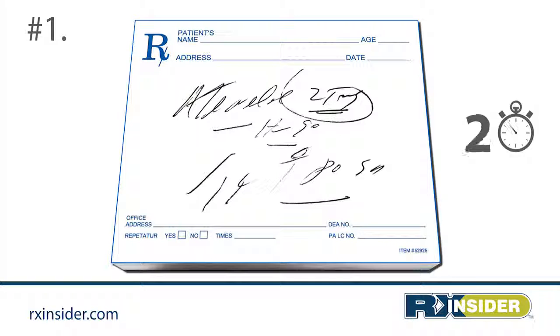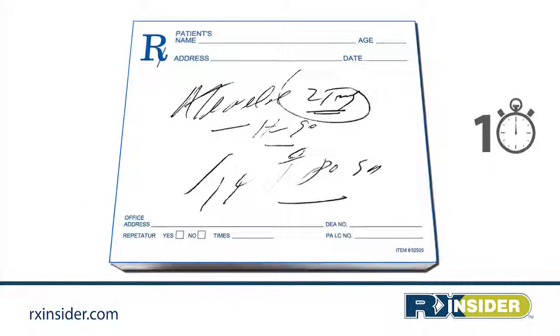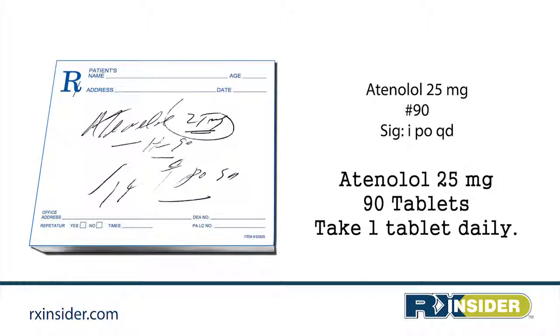Are you ready? Atenolol 25 milligrams, 90 tablets — take one tablet daily.